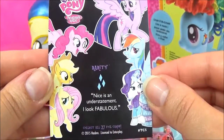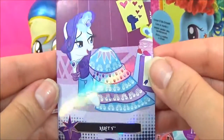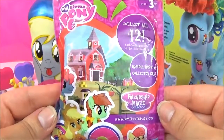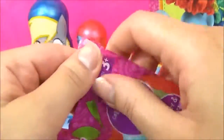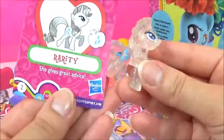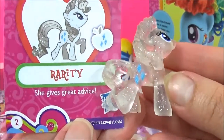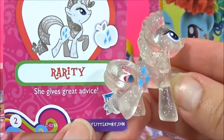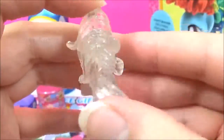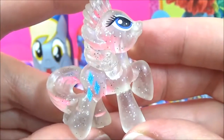It says, 'Nice is an understatement. I look fabulous.' She does! The next surprise I'm going to open is this Wave 14 blind bag. We got Rarity — this is actually a new one for me, I have not got Rarity before. She's so cute, it's so glittery. And it says she gives great advice. Awesome.